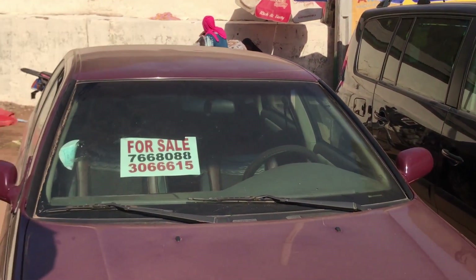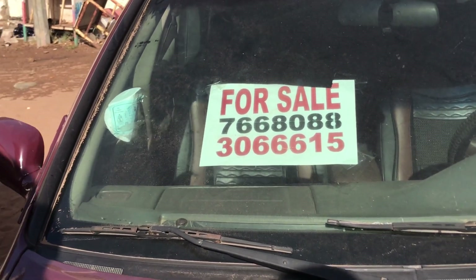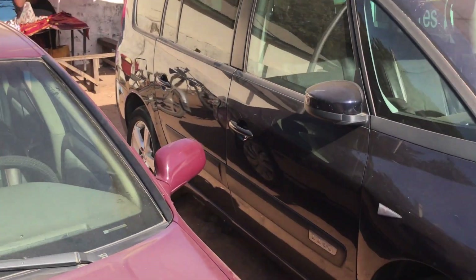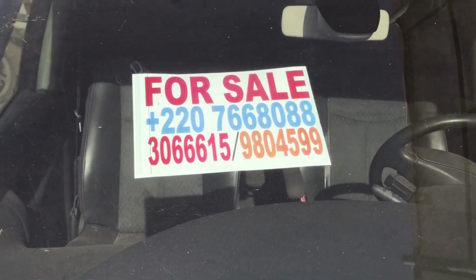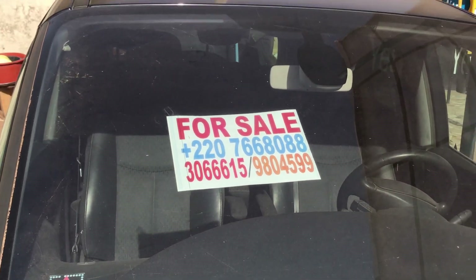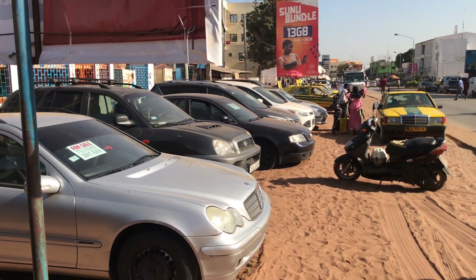If anybody wants to contact them, the numbers are: 766-8088, 30-3661-5, and 980-4599. You can call us anytime — if you get somebody else, they will explain everything to you.